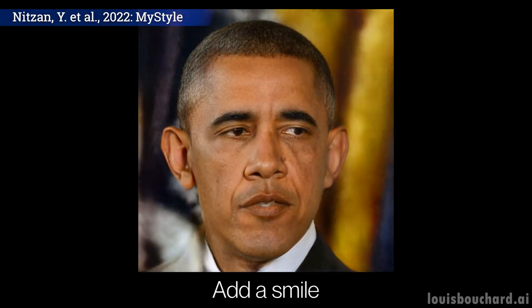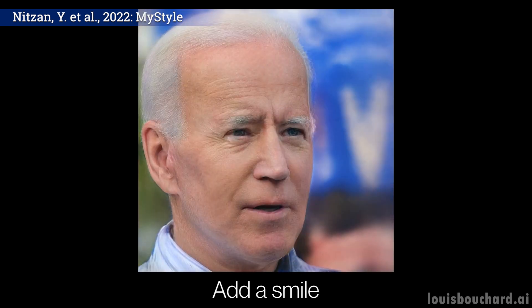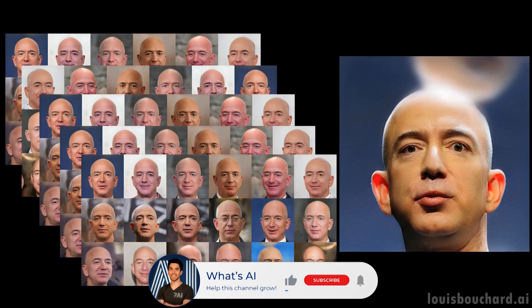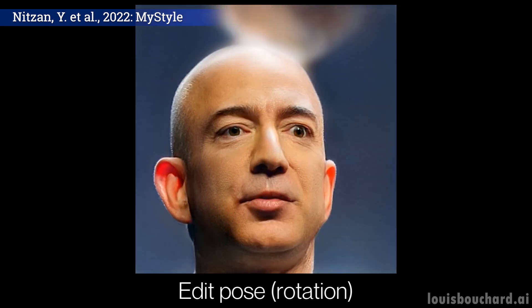This new model by Google Research and Tel Aviv University is incredible. You can see it as a very powerful deep fake that can do anything. Take a hundred pictures of any person and you have its persona encoded to fix, edit, or create any realistic picture you want. This is both amazing and scary, especially when you look at the results.